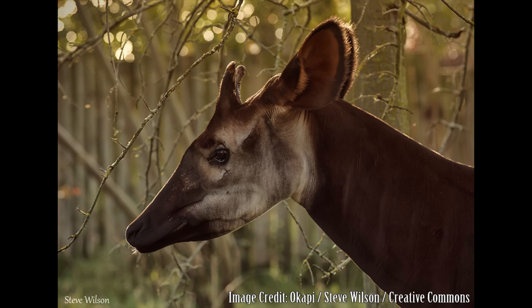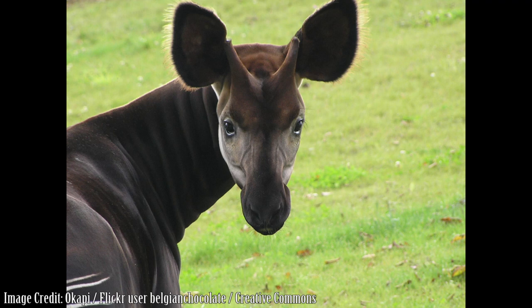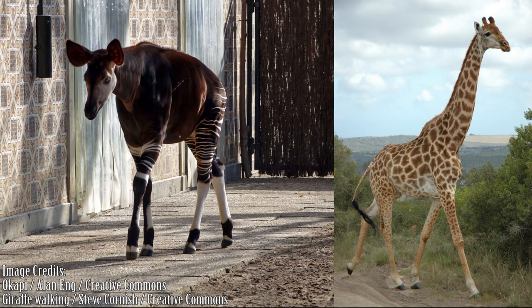Male okapis have short, skin and fur-covered horns called ossicones, as do giraffes. These are made up of ossified cartilage rather than antlers on deer that are derived from bone tissue. Okapis and giraffes both walk by simultaneously stepping with the front and hind leg on the same side of the body, rather than moving alternate legs on either side as other ungulates do.